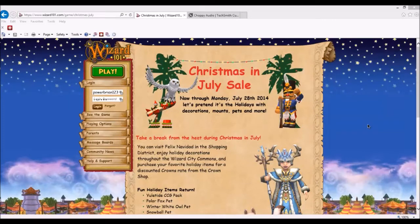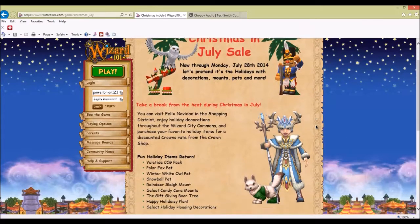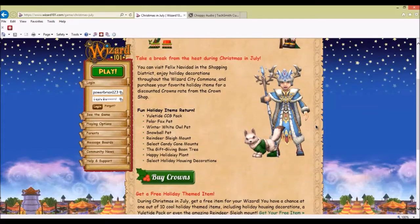Christmas in July sale: now through Monday, July 28, 2014. Let's pretend it's holidays with decorations, mounts, pets, and more. Take a break from the heat during Christmas in July. You could enjoy holiday decorations throughout the Wizard City Commons and purchase your favorite holiday items for a discounted rate from the Crown Shop, which means the Eulotide pack.